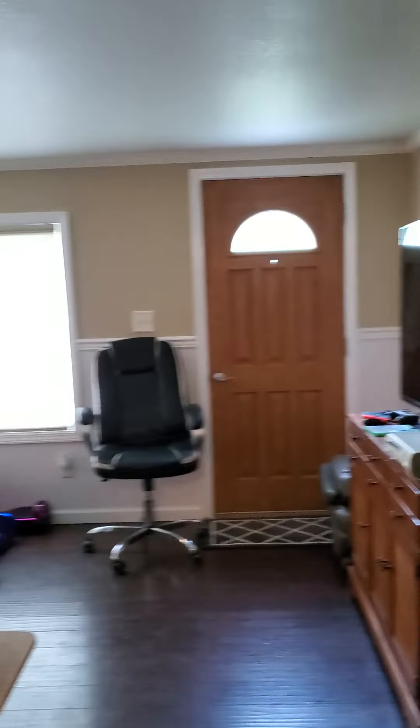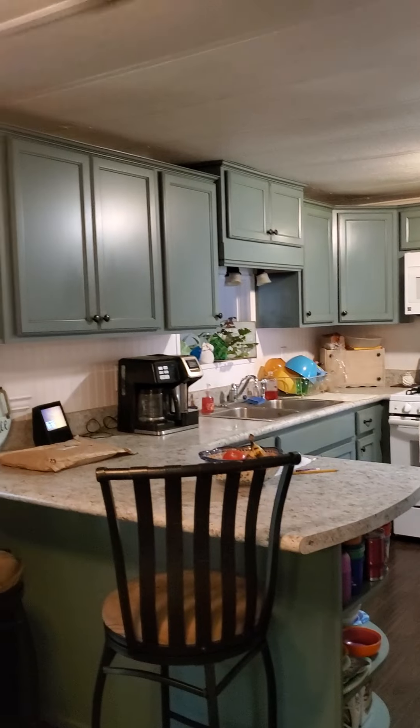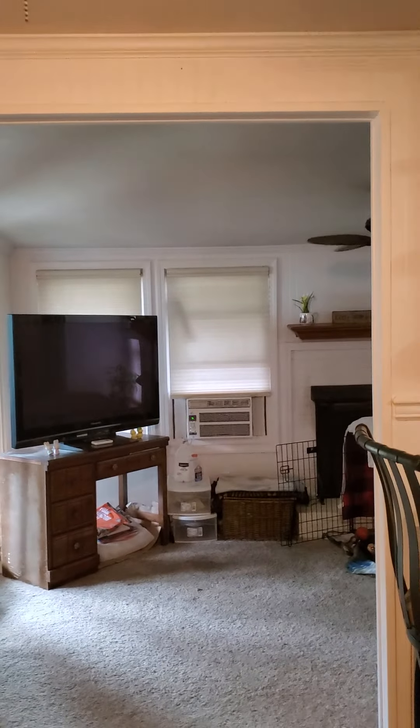Now coming into the kitchen — that is that extra add-on space back there, and this is the dining room area.